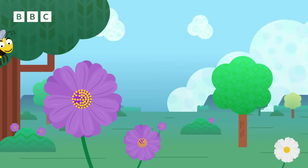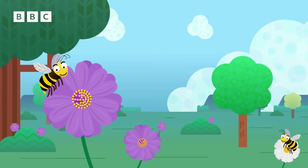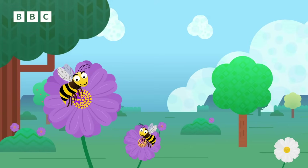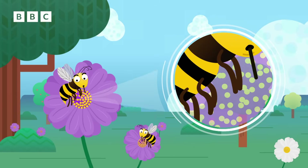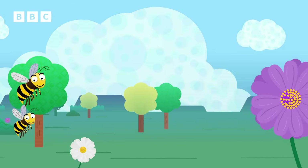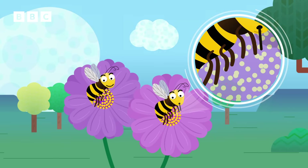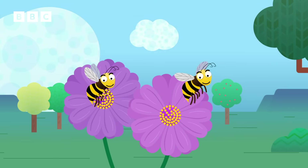Bees love flowers. They're attracted by their bright colours and interesting smells. The bees land on the flower and use a long tongue called a proboscis to suck up a sweet liquid called nectar. As the bees feed on the nectar, their legs rub against the flower, covering them in pollen. The bees then carry that pollen to the next flower they're attracted to, and the pollen stuck to their legs rubs off onto that flower. This process is called pollination, and it's how flowers produce seeds, which fall to the ground and make new flowers grow.